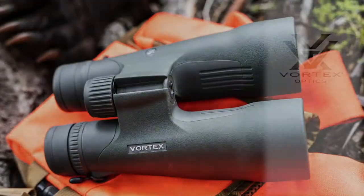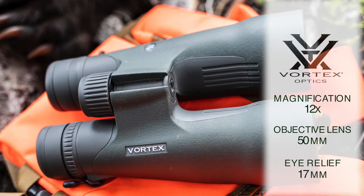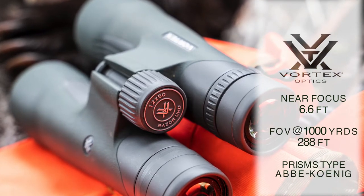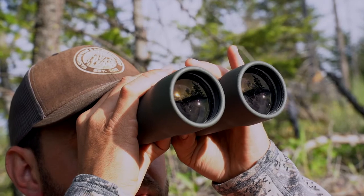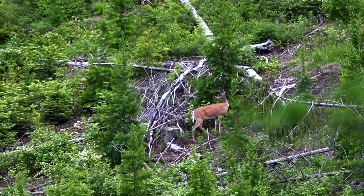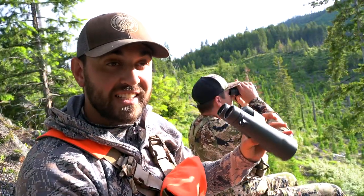I was able to pick it out of the hillside no problem. Before I was rocking the 12 by 50s, I was using the regular Razor HD 10 by 42s, which I love, but these UHDs are just popping. The focus of the picture inside when you're looking through is a much broader focus area than with the regular HDs.